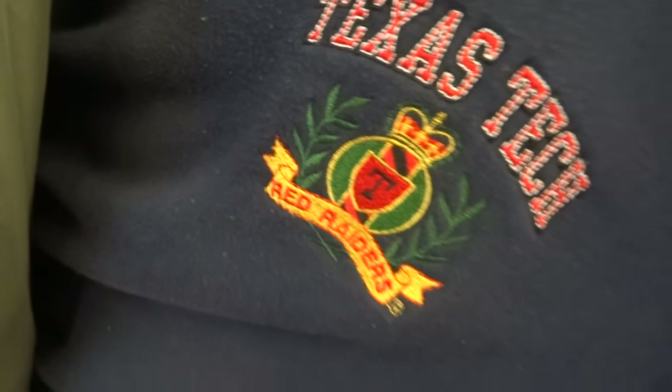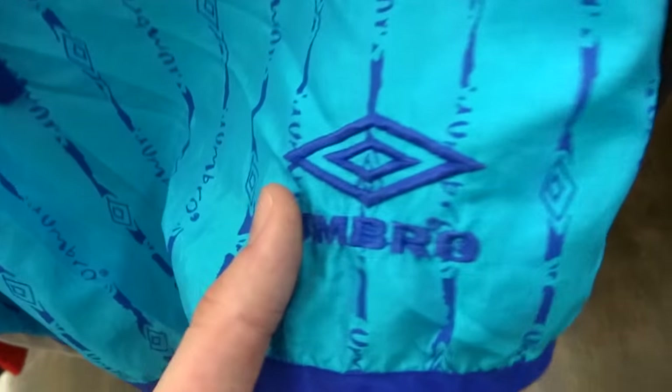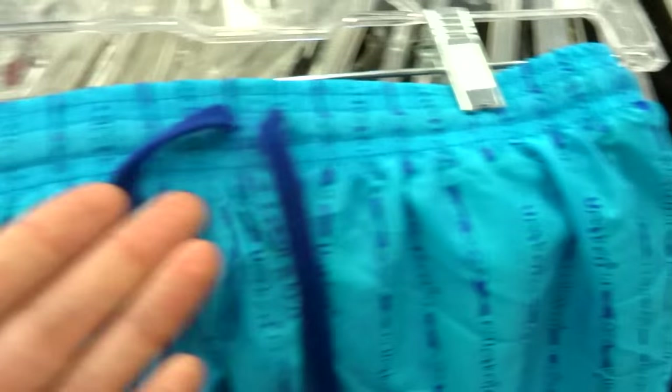That vintage embroidered Texas Tech Red Raiders short short section. We got some aqua-berry deliciousness with the Umbro embroidered. I think these are boys' but nowhere near looks like it would fit my waist, but these are definitely some short short sexiness.